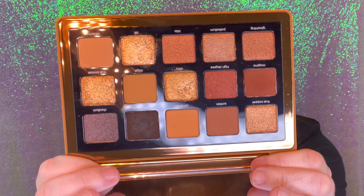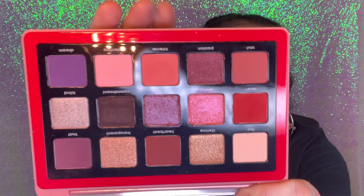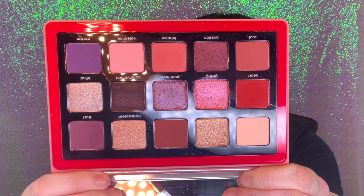I have two Natasha Denona palettes. I love the Bronze palette — my friend Lisa Smith got me this for my birthday. I go for bronzy, orangey, cinnamon looks every day and this is perfect for that. I also have the Love palette for pinks and purples — I use it the most when doing a purple or pink look. The smaller Natasha Denona palettes are $65, the bigger ones are $120-$129.